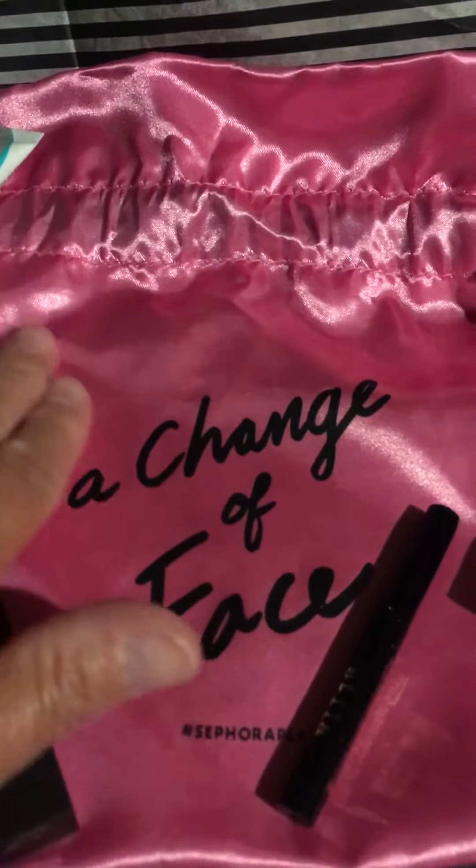A Styla liquid liner, a Stella McCartney perfume in Pop, and a Belif True Cream moisturizing moisture bomb.